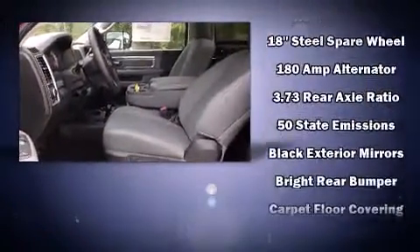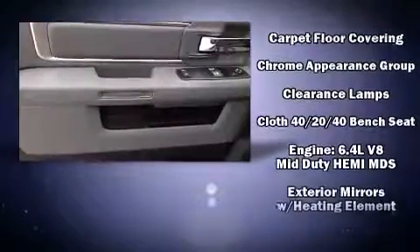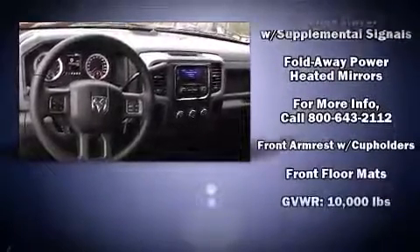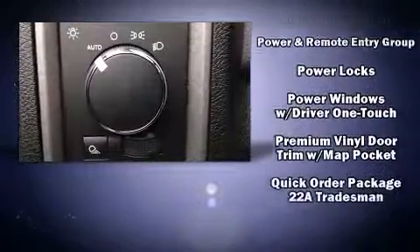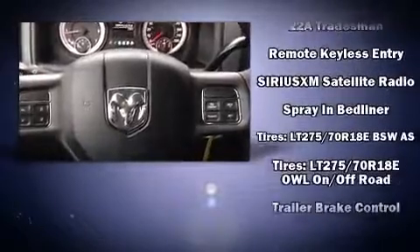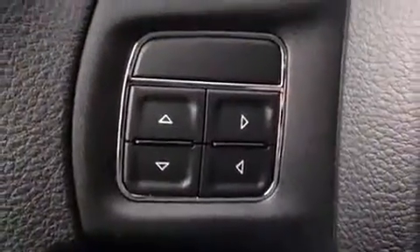Passenger security is always assured thanks to various safety features such as dual front impact airbags with occupant sensing airbag, head curtain airbags, traction control, brake assist, ignition disabling, and four-wheel disc brakes with ABS. With electronic stability control supplementing mechanical systems, you'll maintain precise command of the roadway.